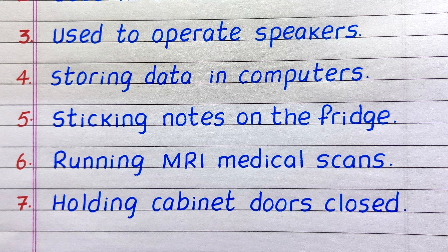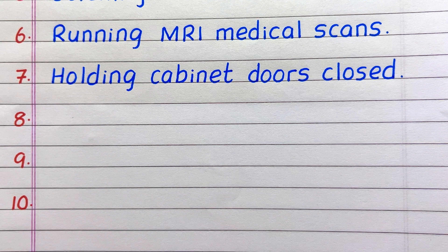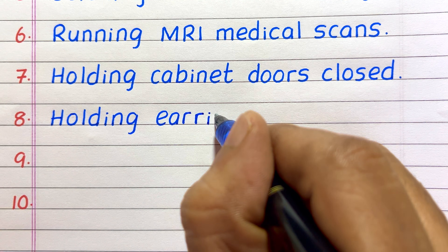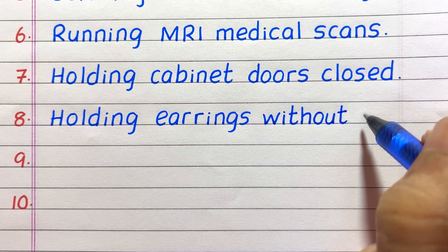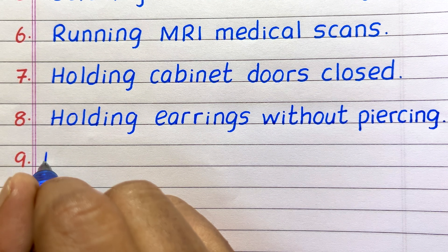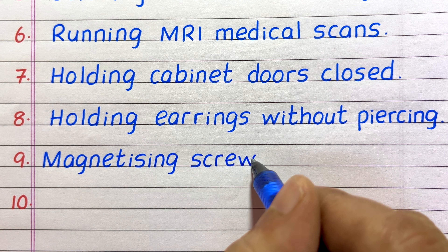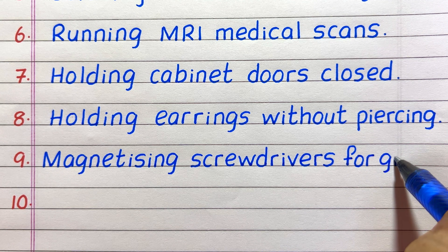Seventh, magnets are used for holding cabinet doors closed. Eighth, they are used for holding earrings without piercing. Ninth, they are used for magnetizing screwdrivers for grip.